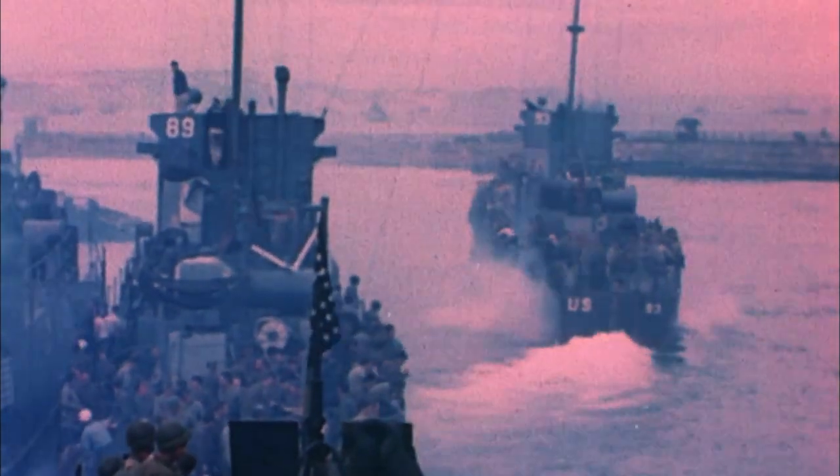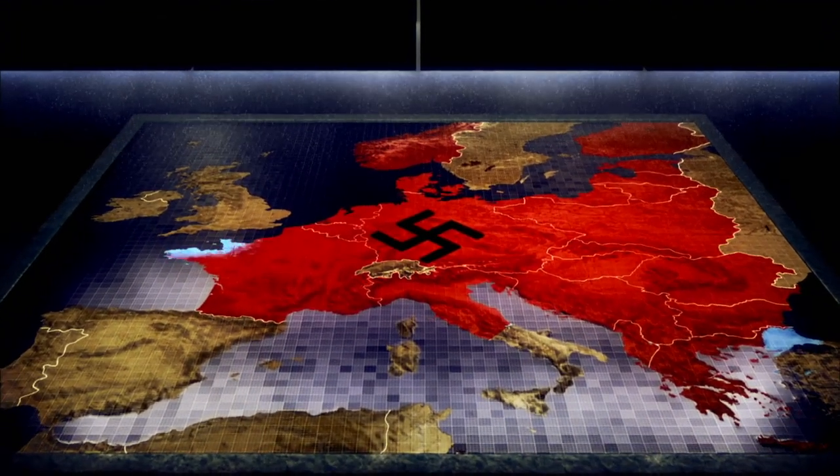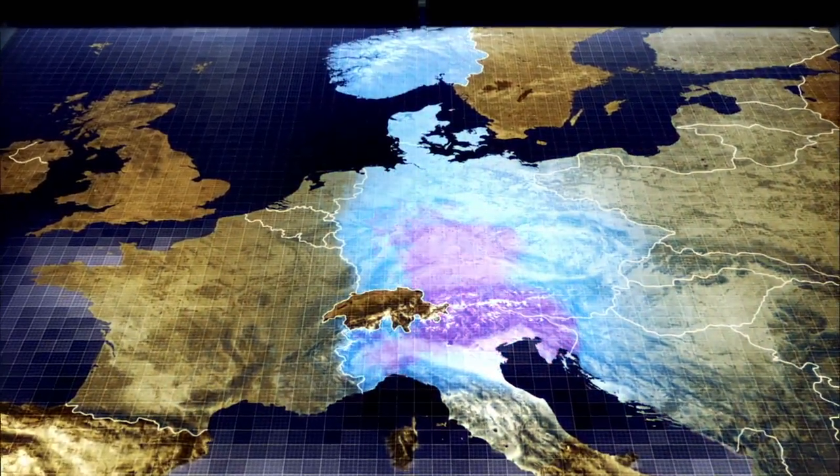14 hours after D-Day began, the longest day is far from over. For almost three years, Hitler's war machine has ravaged Europe. Now the American-led Allied invasion is underway. The goal: liberate Europe from Hitler's Nazi regime. D-Day is only the beginning.